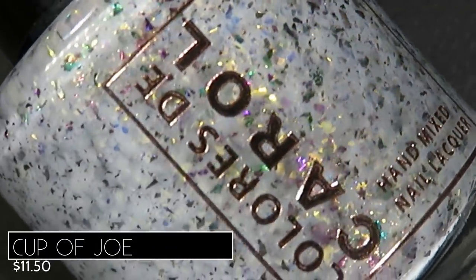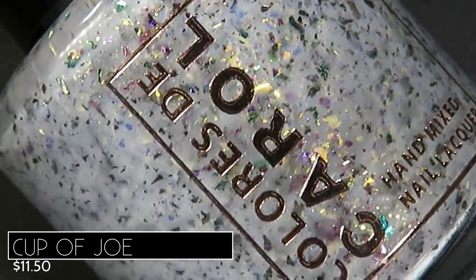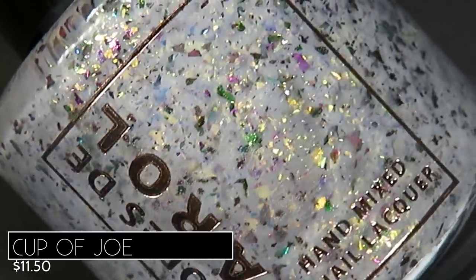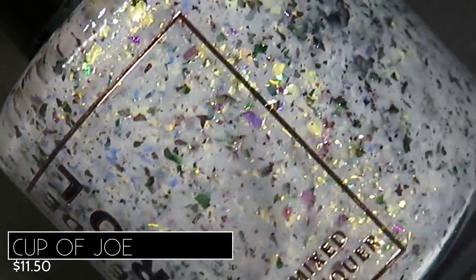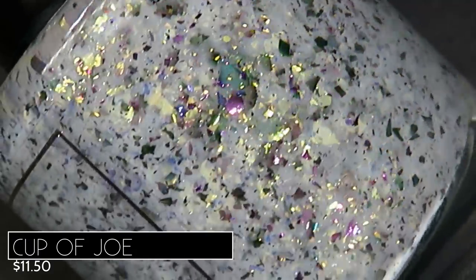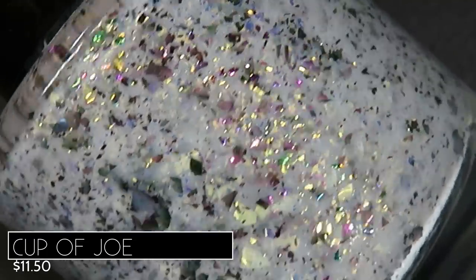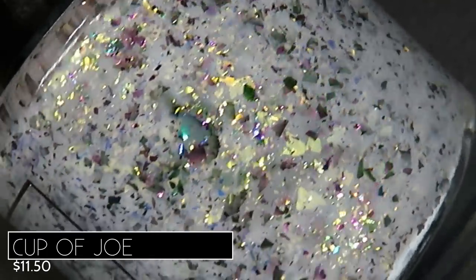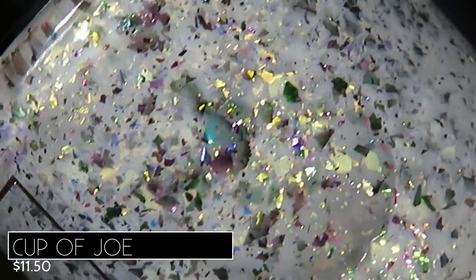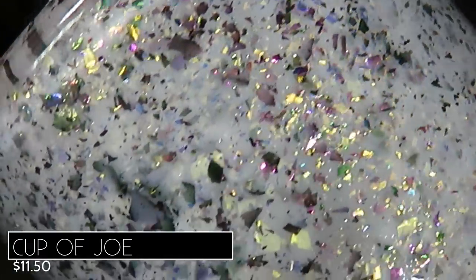One of my top picks from this release is Cup of Joe — not only because I love a giant cup of coffee in winter, but because this polish is so beautiful. It's described as a white crelly with chameleon and mermaid flakes, retailing for $11.50. It's not a stark white crelly — it has just a little bit of gray in it, which is how I like my white crellies. The color is super flattering, and the flakie mix is just too much fun — I see yellow, purple, pink, green.